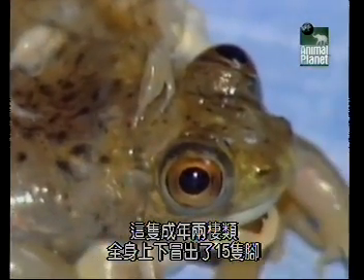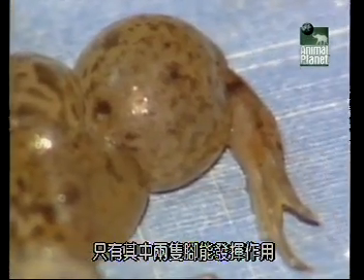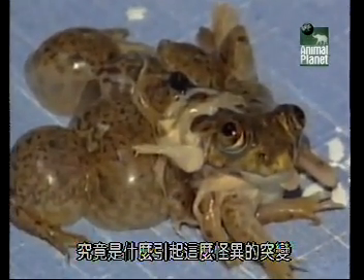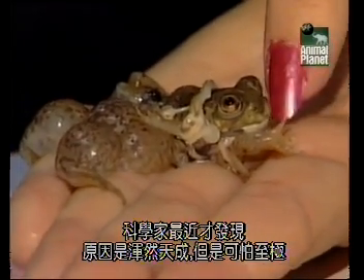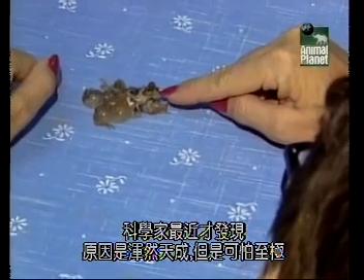This adult amphibian has sprouted 15 limbs from all over its body, but only two of the legs are actually functional. What could have caused these strange mutations? Was it radioactivity? Was it pollution? Scientists only recently discovered that the cause was completely natural, but far more scary.